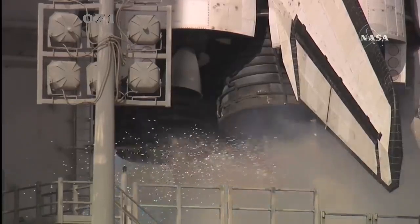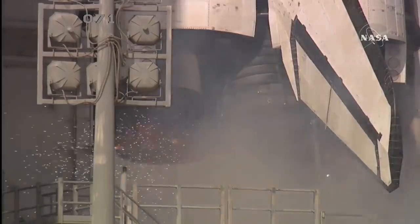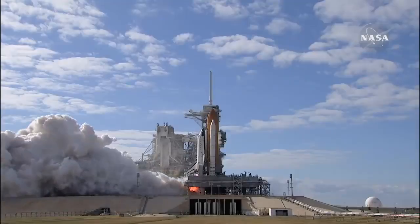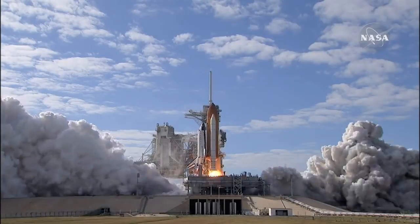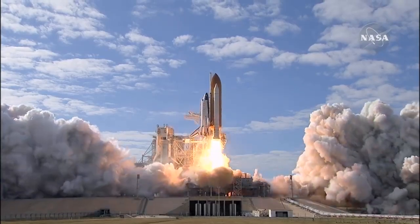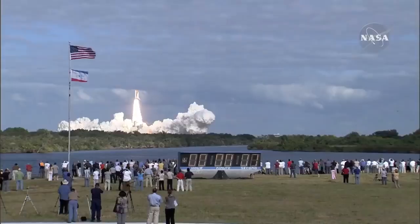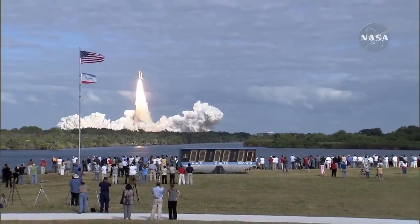9, 8, 7, 6, 5, 4, 3, 2, 1, 0. And liftoff of space shuttle Atlantis on a mission to build, resupply, and to do research on the International Space Station.